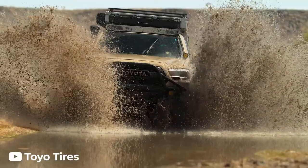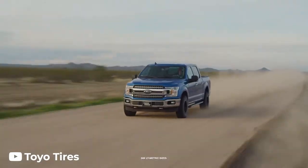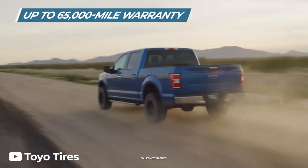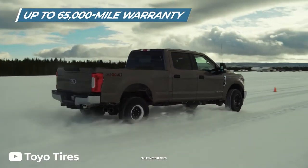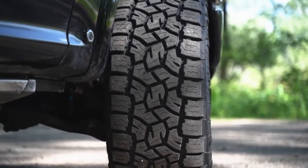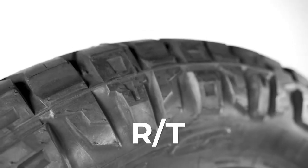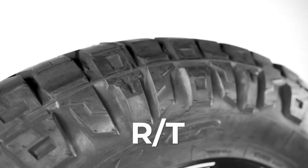This is exactly what the serrated shoulder does on these tires. When your tread is packed with mud, sand, or clay, these lugs on the side provide the extra traction needed to keep moving on the trails. This design is commonly found on tires designed to go off-road, but the serrated shoulders on MT and RT tires are even more aggressive than those found on all terrains.